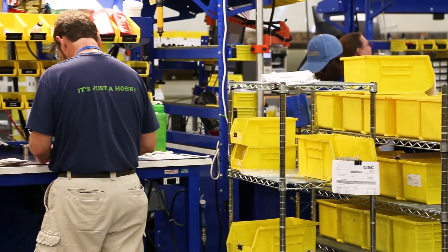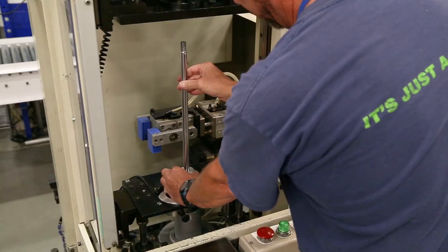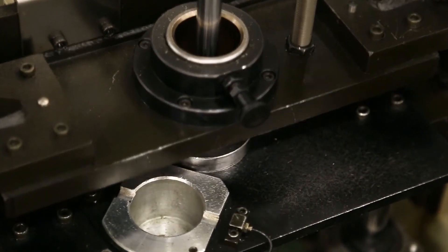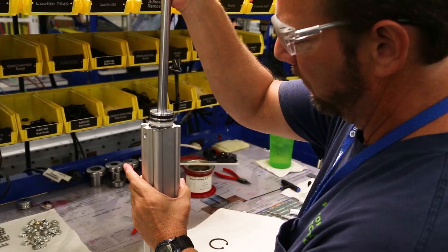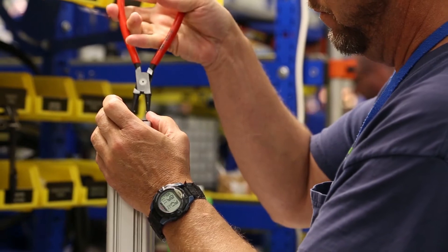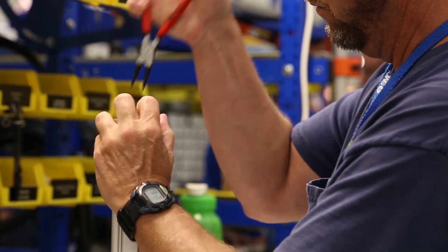They take the piston, apply it to the piston rod, go to the crimping operation, and crimp the piston rod assembly. Then they put all the seals in place, put the cover onto the tube assembly, and put the snap rings on.